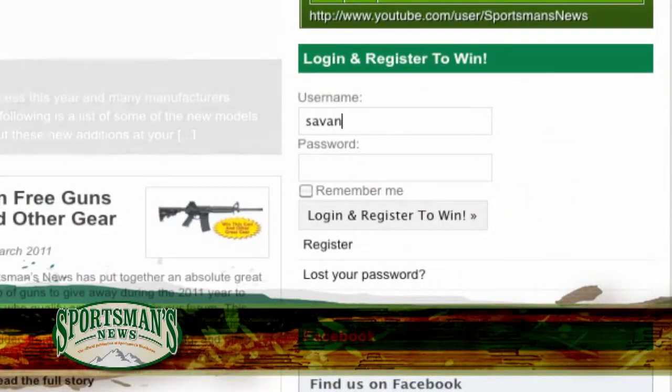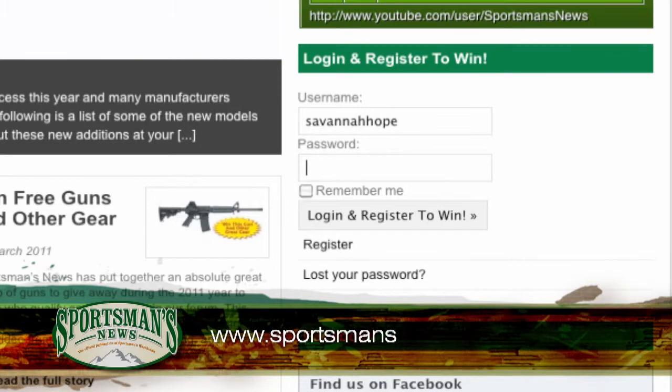Log on to Sportsman's News at www.SportsmansNews.com. Don't forget about our gun and gear giveaway — we're giving away a gun every 30 days and lots of gear between now and the end of 2011. Some of that gear could be yours. Log on and start participating in our forum. Till then, we'll see you on the next episode of Sportsman's News Television.